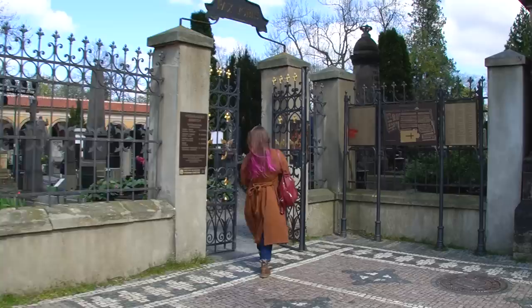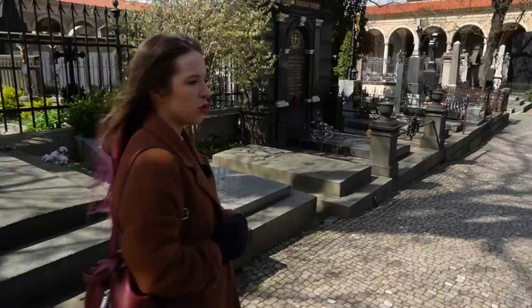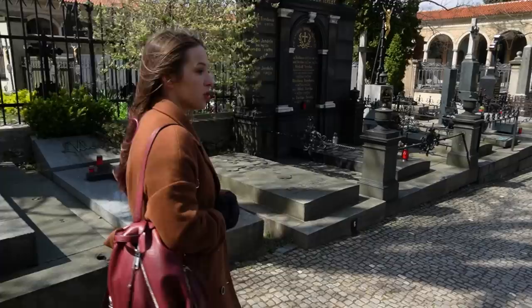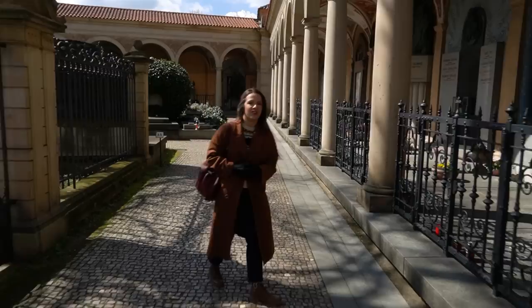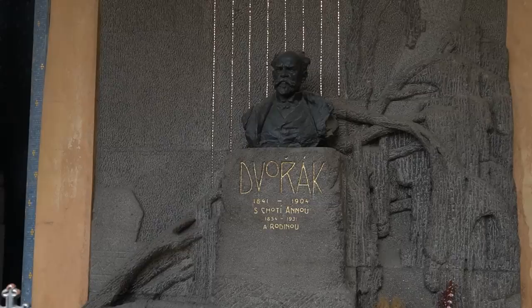We are now in a very special cemetery, because it's pretty much only for famous and important people. Here we have Antonín Dvořák, the famous Czech composer. I wish I could sing something for you right now, but I'm tone deaf, so we are just going to put his music here — hopefully there will be no copyright strike for using it. You might have heard him before.